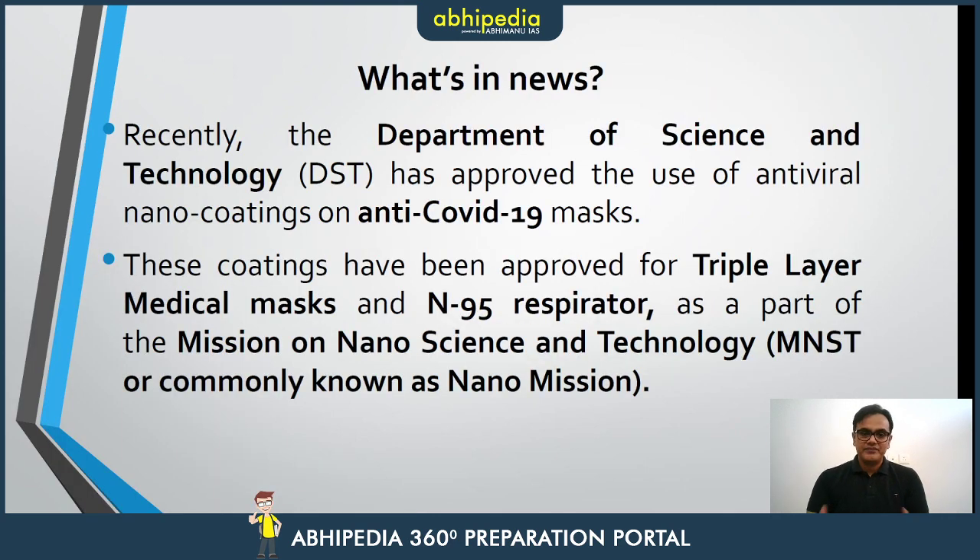The Department of Science and Technology has approved the use of antiviral nanocoatings on anti-COVID-19 masks. The N95 masks and the triple layer masks are approved. This is a part and parcel of India's mission on nanoscience and technology, which we call the Nanomission.